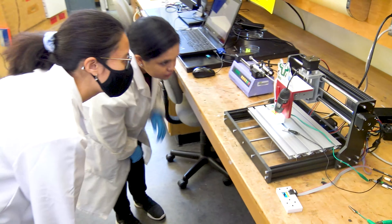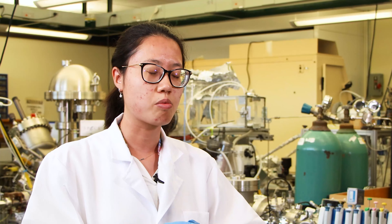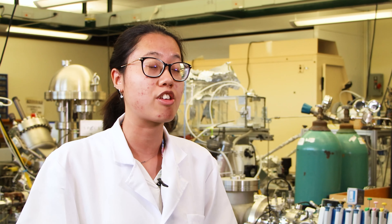I was able to do a lot of things that I never thought that I could do — such as being able to create the device, really set up the process for electroplating, and even carry out my own experiments. Seeing the results that I got was amazing because this was something I'd never seen before, and it's not something you would get in a normal classroom setting.